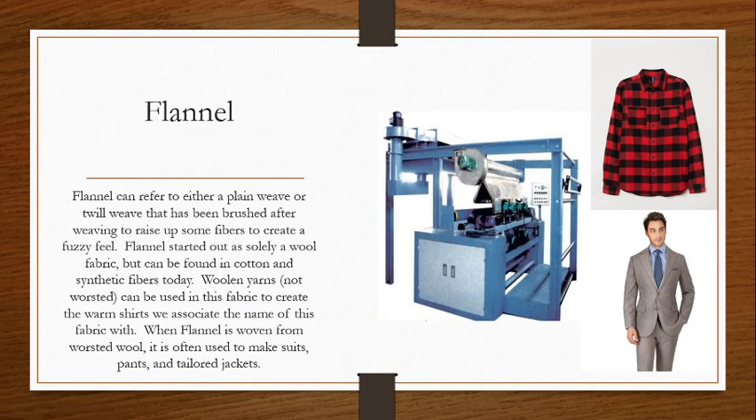Flannel is something we've all heard of but probably misunderstand. A lot of times people get the impression that flannel refers to a plaid pattern — that's not true. The plaid pattern is independent of the flannel. It is often woven with a plaid pattern in some versions, but not always. So flannel can refer to either a plain weave or twill weave that has been brushed after weaving to raise up some fibers to create a fuzzy feel. This is a specific type of finish — the brushing finish — similar to our stone or sand washing of denim.